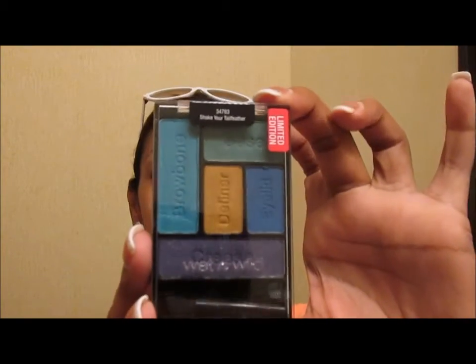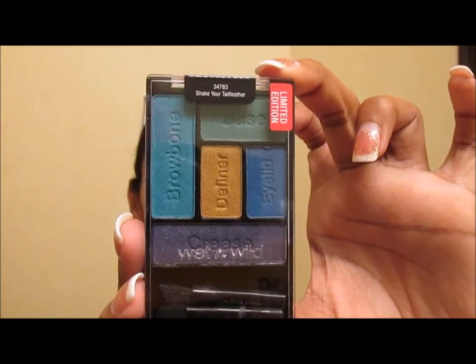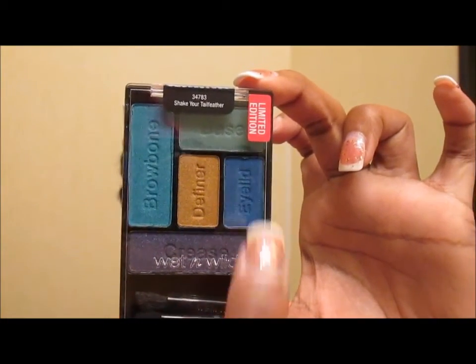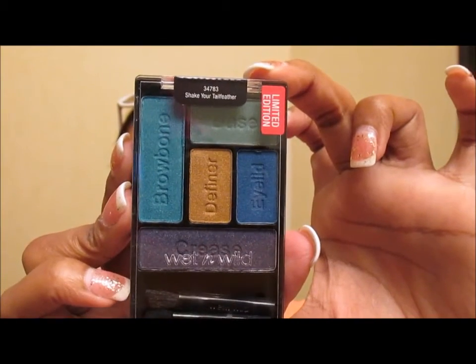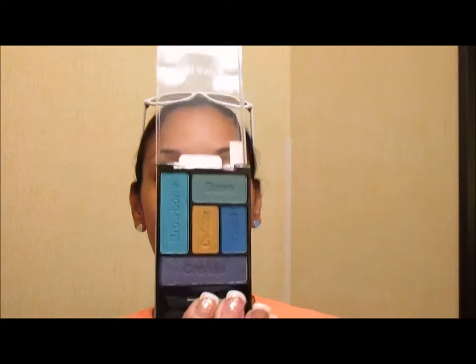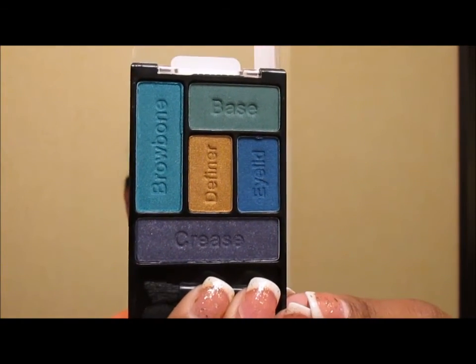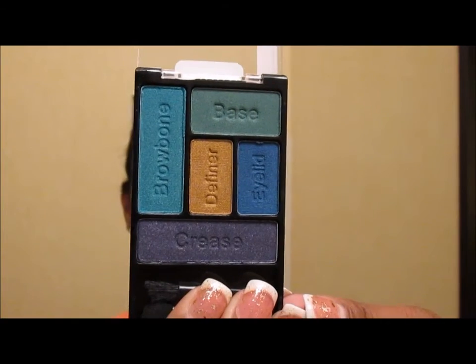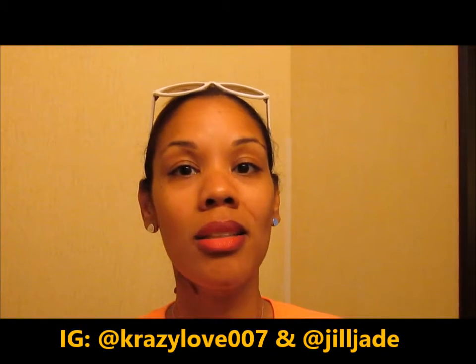Walgreens exclusive — first and foremost, Shake Your Tail Feather. This one is super cute. It is a five-pan and these are $3.99, Walgreens exclusive. You can see it says limited edition. These colors, y'all, are gorgeous. Does that not look like a peacock? Oh my gosh, kill it! Loving it, can't wait to try it out. Wet n Wild's color payoff is usually pretty gorge.